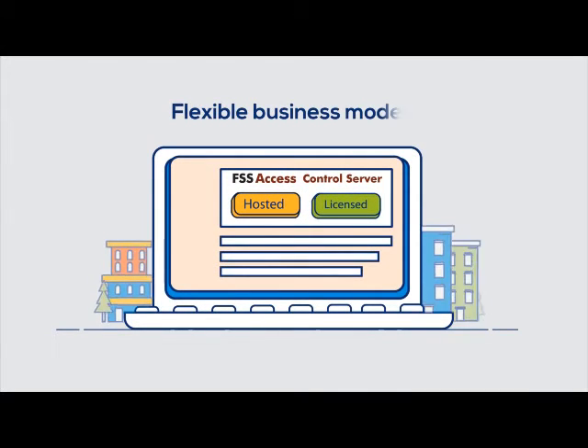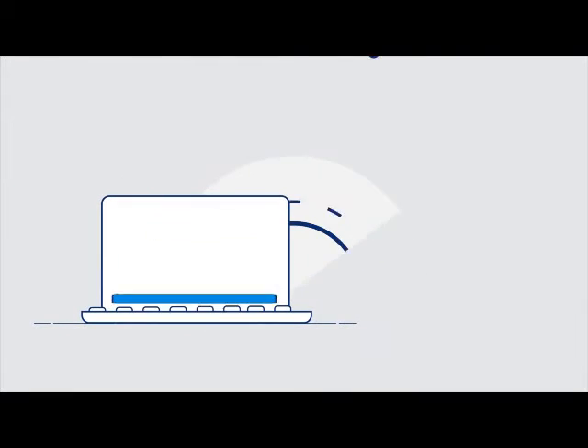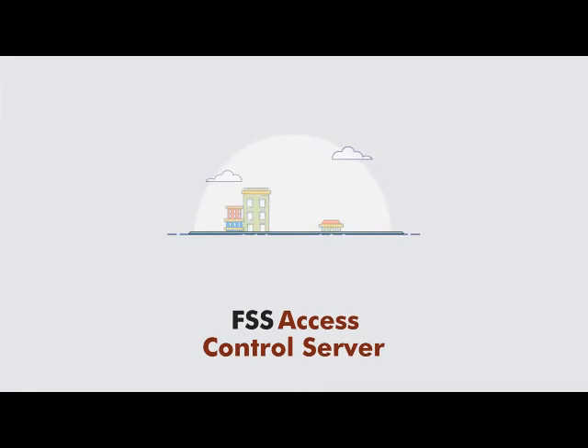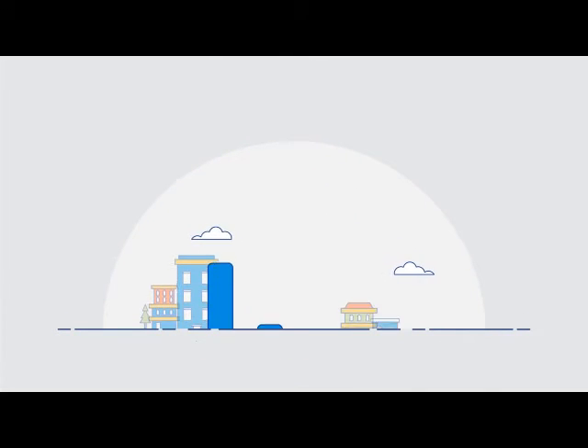Large data files can be uploaded for offline batch processing. FSS Access Control Server offers flexible deployment — installed in your enterprise or hosted by FSS — and leverages existing infrastructure for seamless integration with external systems.